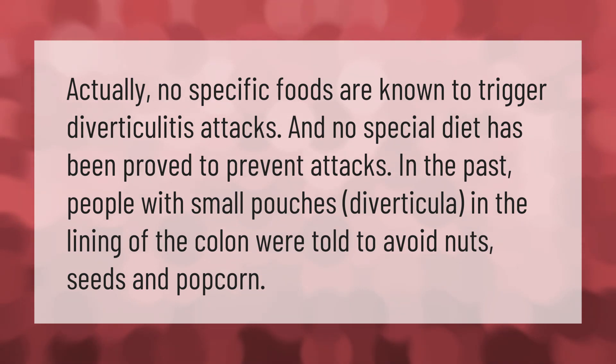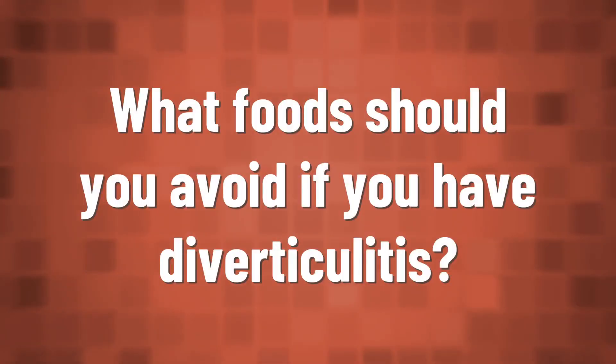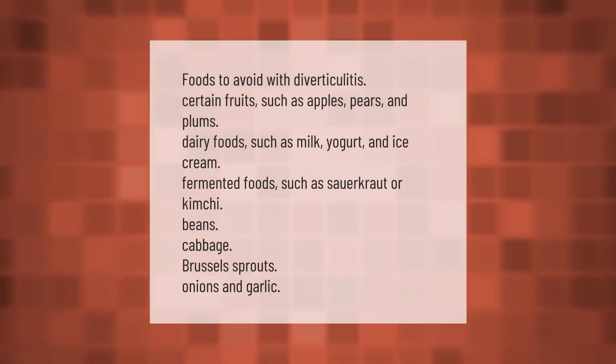Foods to avoid with diverticulitis: popcorn; certain fruits such as apples, pears, and plums; dairy foods such as milk, yogurt, and ice cream; fermented foods such as sauerkraut or kimchi; beans, cabbage, Brussels sprouts, onions, and garlic.